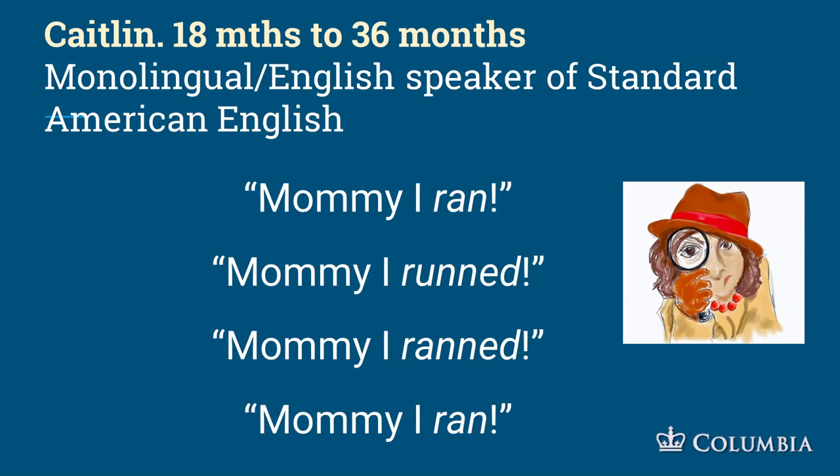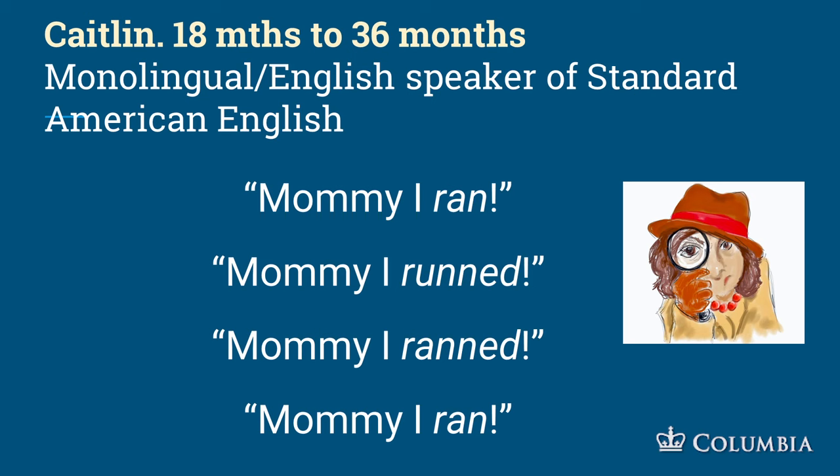Here's an example from a daughter between 18 and 36 months, a monolingual speaker of standard American English at the time. First she came home and said 'mommy, I ran' — she had the irregular past tense. A little while later she said 'mommy, I runned' — as a speech pathologist and linguist, this is beautiful: she's learning to create the past tense by taking the present tense verb and adding -ed. Then she said 'mommy, I ranned.' She knows 'run' is a weird word and is applying both strategies. Finally she moved back to 'mommy, I ran.' Her errors show us a beautiful set of language learning skills.